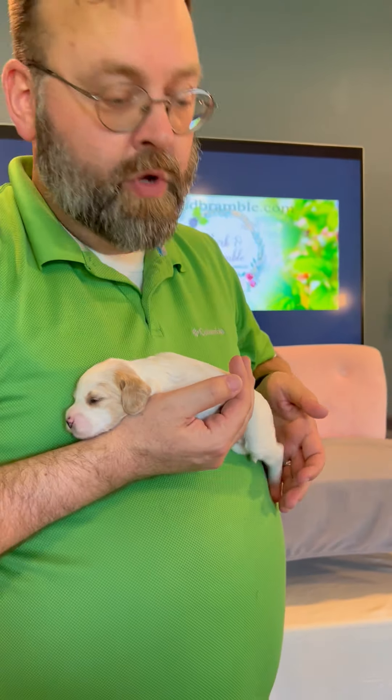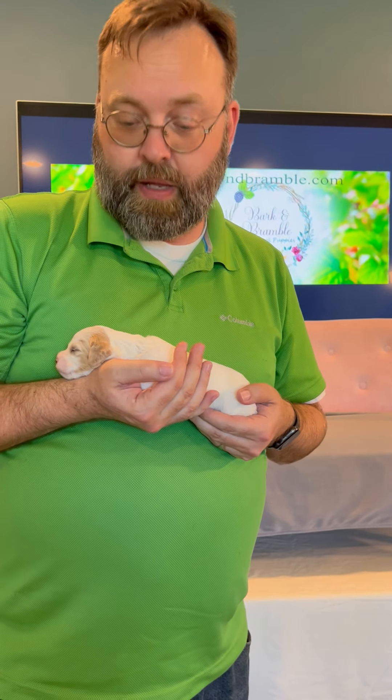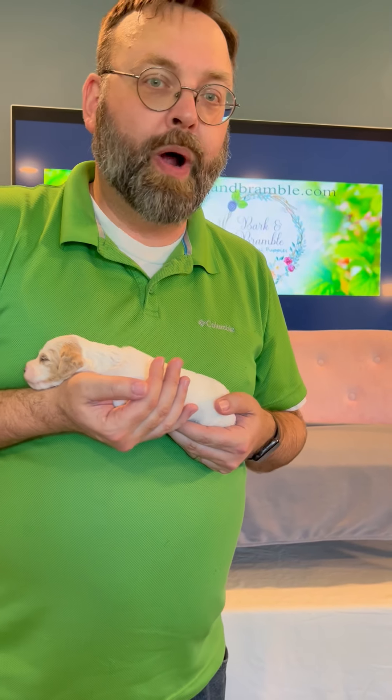She has a little bit of wave to her fur, which shows some of the poodle influence, which will reduce her shedding. If you have more questions, please come to BarkAndBramble.com and hit the reservations button to contact us, or you can like and subscribe and continue to watch these videos.